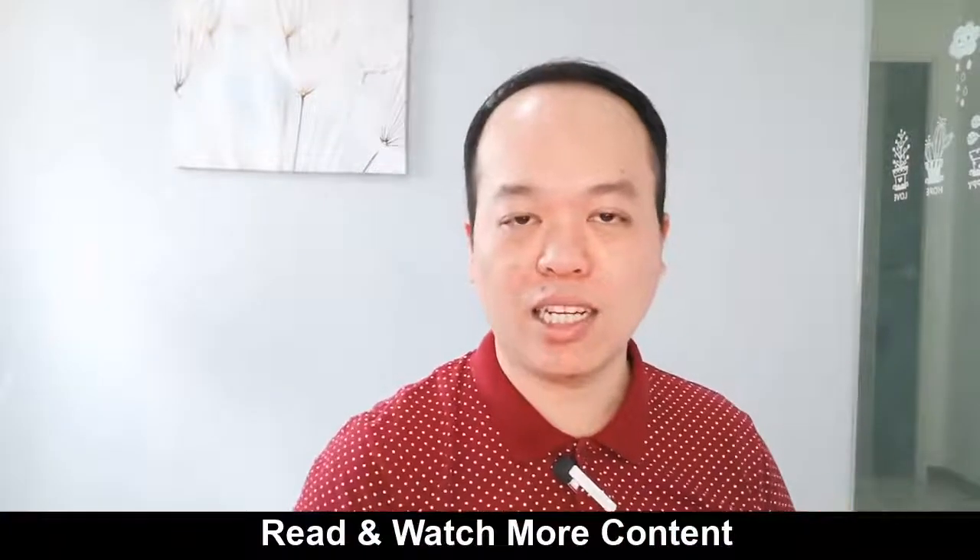Tip number two is to do a lot of reading — books, articles, or blogs — and watch a lot of videos like on YouTube. Because by doing this every single day, you are actually gaining a lot of knowledge from other content creators and observing how they create content. From that content, you'll be able to spark some creativity for yourself, or maybe you will gain some knowledge that you were not aware of. So try this to train your mind every single day so you won't run out of ideas.